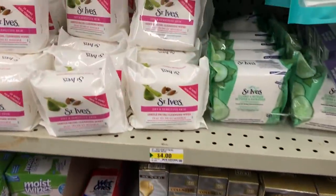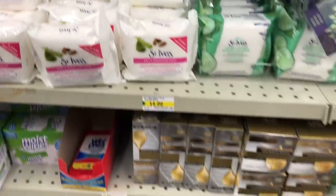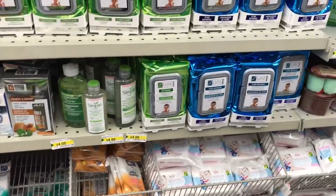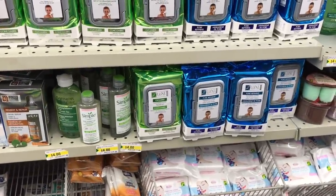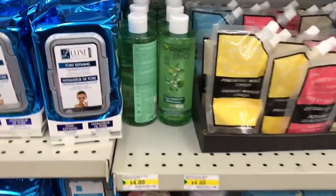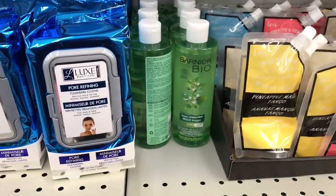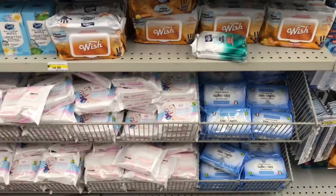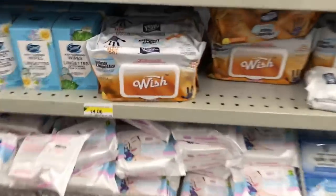They have a few new items here in the St. Eves — you guys said it's a great brand. They do have Garnier and Simple. Simple is usually sold at Shoppers Drug Mart, so you're going to save some money here. And there's the Garnier Bio — I think that's a pretty new find at Dollarama. And then they have these new antibacterial wipes.